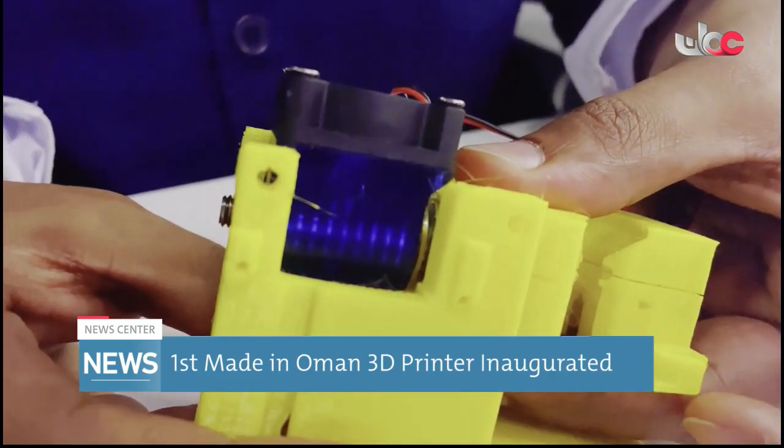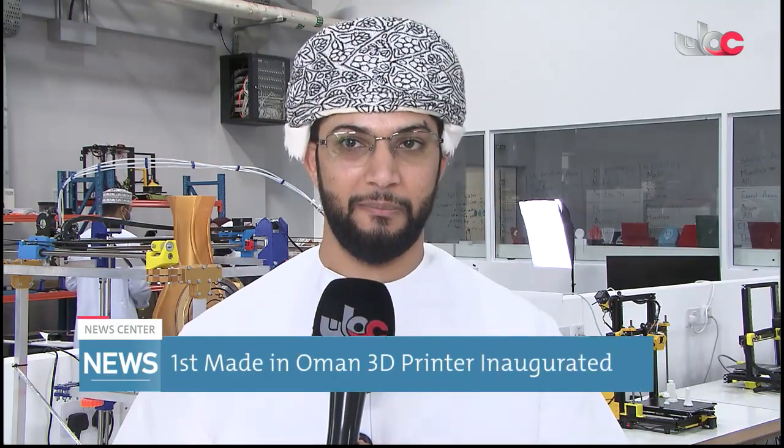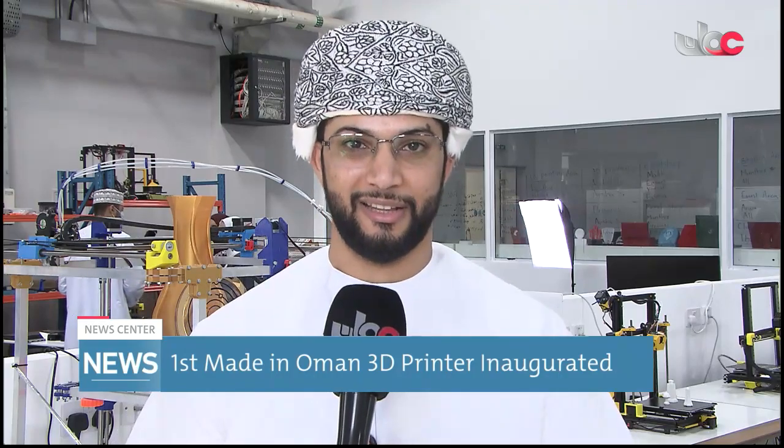At this stage we have established the largest 3D printing farm in the Sultanate and we are also creating the 3D printer factory. Next, we are planning to create the material factory, which is the filament factory, and at one point we are targeting 3D printed houses.